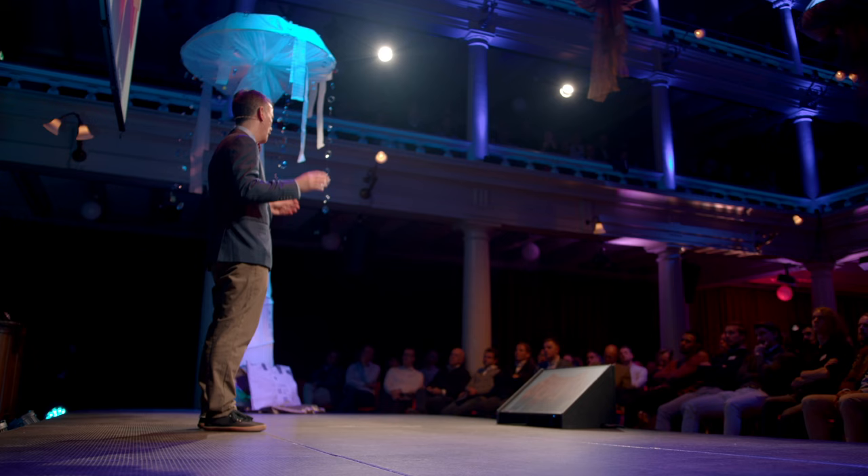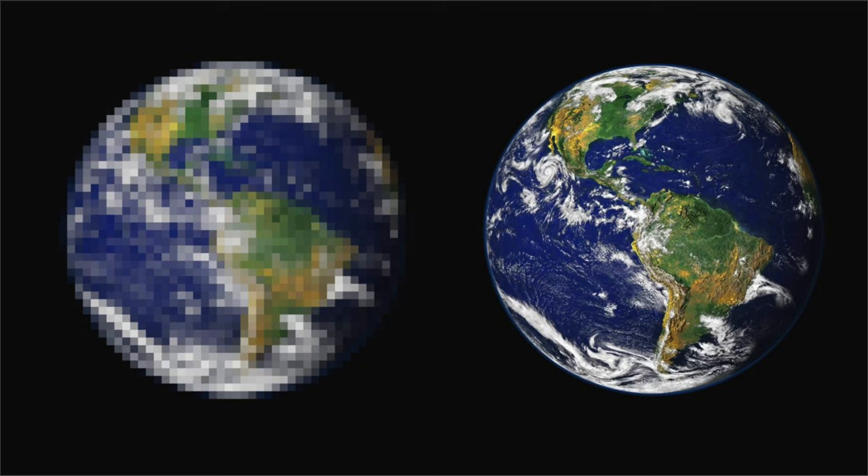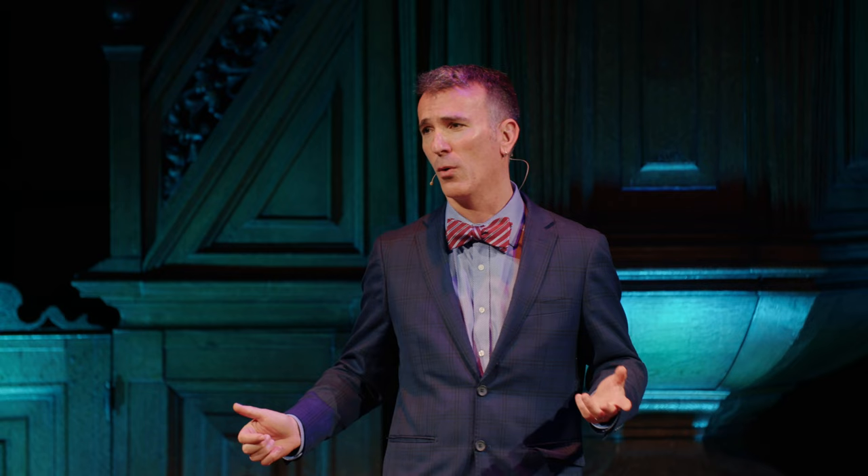Regardless of the future, I want to leave all of you with a challenge to the yachting community: help us understand our oceans better so that one day we will know as much about the earth as we do about Mars. You can use whatever equipment you have on board — whether that's a FarSounder sonar, a simple echo sounder, or even a lead line. Thank you very much.